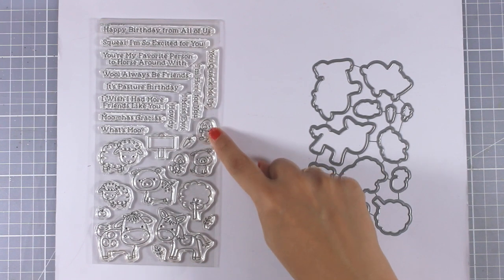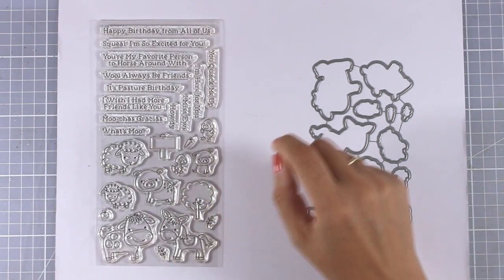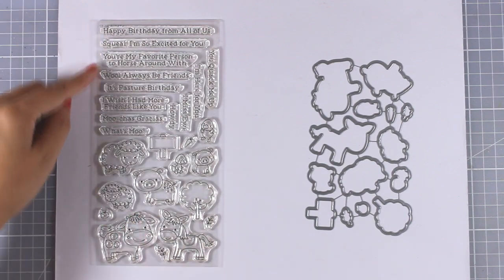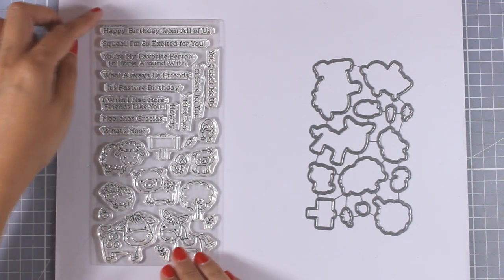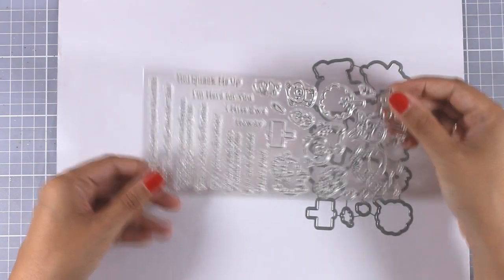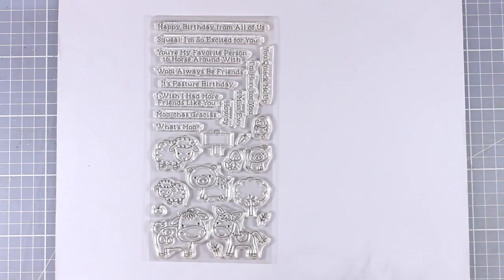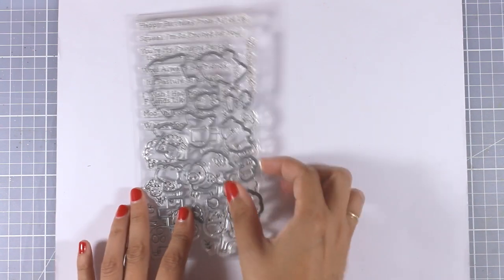As you can see, Animal Farm comes with eight different cute animals, little trees, and different props that you can use to create a little scene. Of course you get matching sentiments — the sentiments are perfect for birthdays as well as friendship cards.